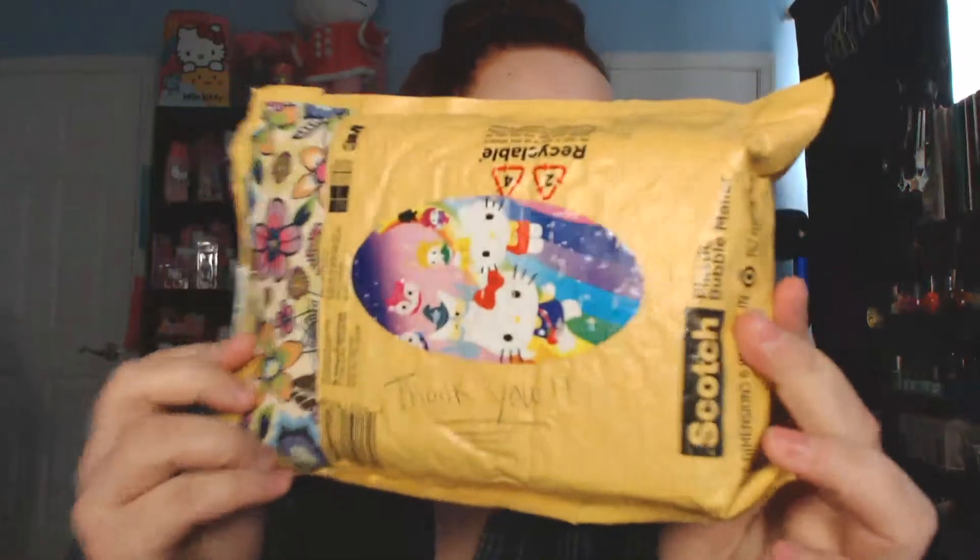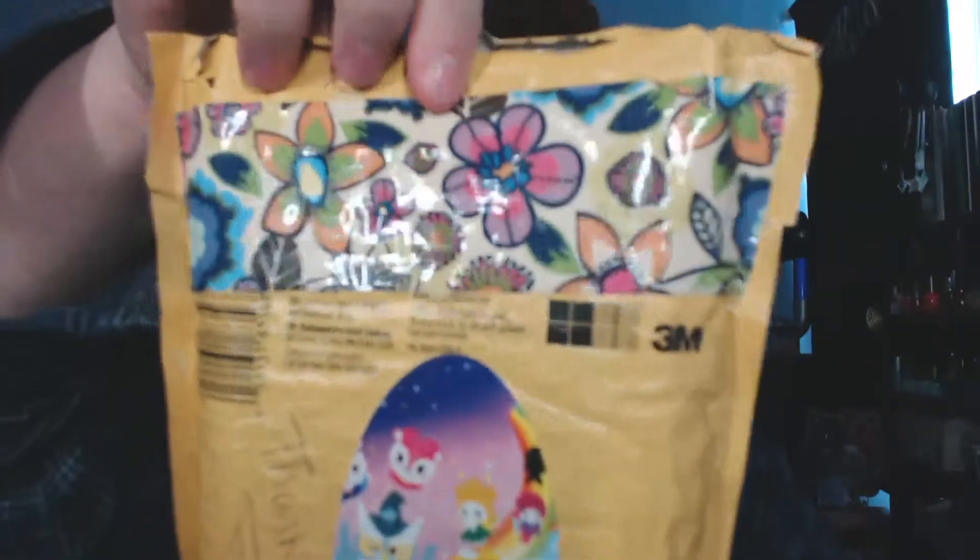Hey guys, I just got some friend mail so I wanted to go ahead and open it on camera. It's from 3140babygirl here on YouTube. I'm not going to show the front because of the addresses, but she put this really cute Hello Kitty sticker on there and this really cute duct tape. So I'm just gonna go ahead and open it and show what she got me.